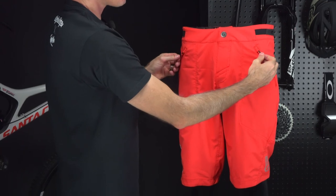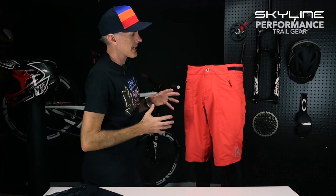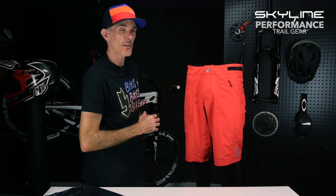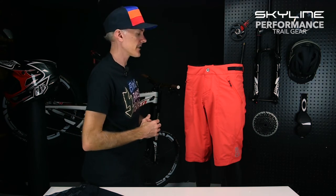For pockets, you've got two zipper pockets on the Skyline short. On the fabric side of things, that's where the biggest improvements were made — we're using a 95% Coolmax polyester / 5% Lycra blend. This also has a C6 DWR (durable water repellent) coating on the short, so you get a little bit of weather resistance on there.